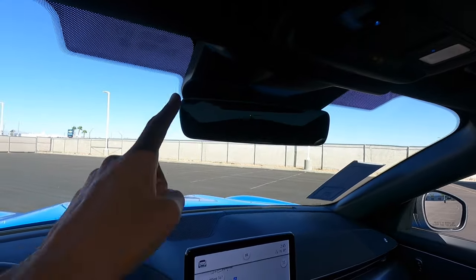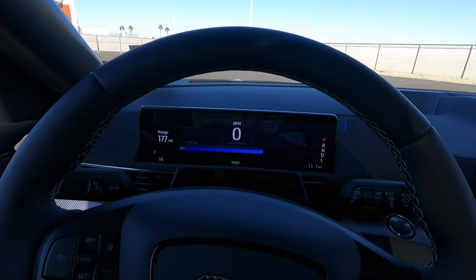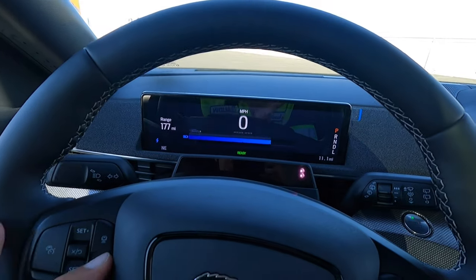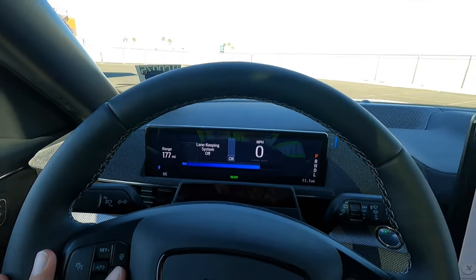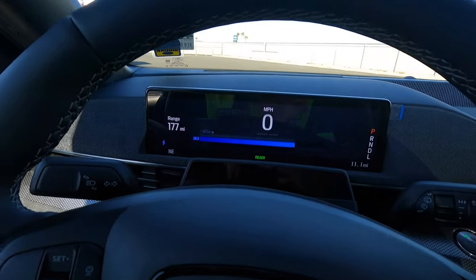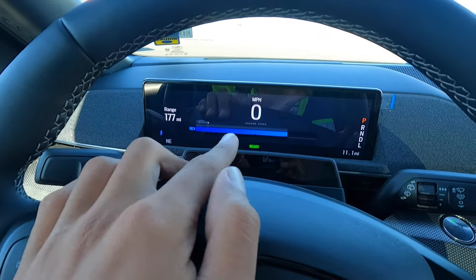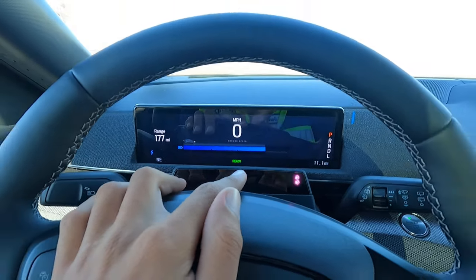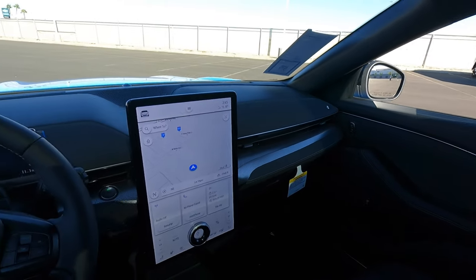We have an auto-dimming frameless rearview mirror. There's our gauge cluster — not much you can do with it, it looks pretty much the same all the time, except you can toggle the lane keeping system. It looks like we're around 75% charge. Other than that, the interior is nice and simple. Let's go and check out the back seat.